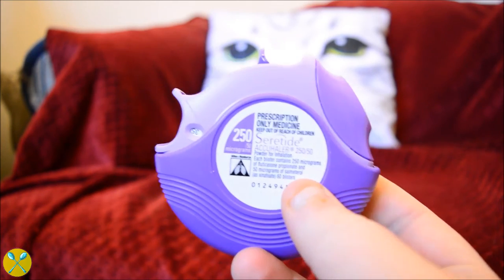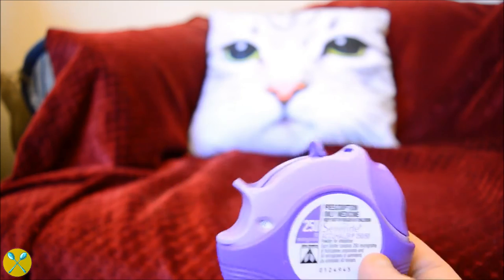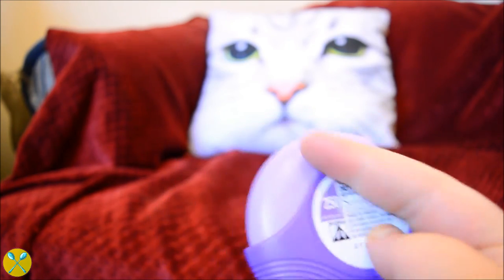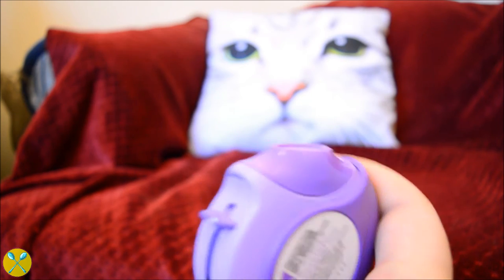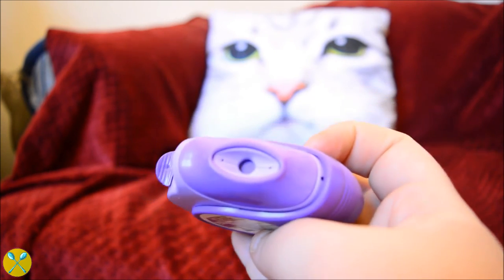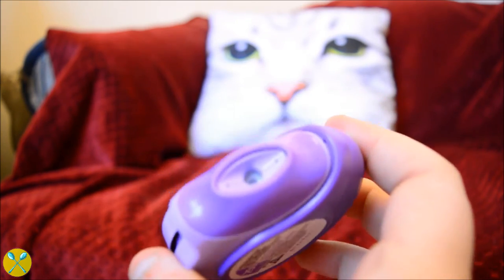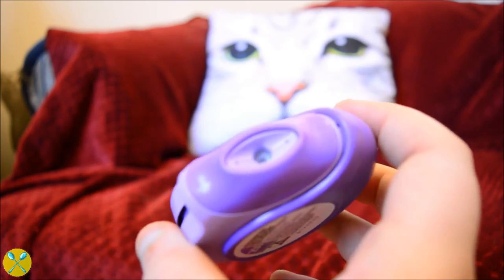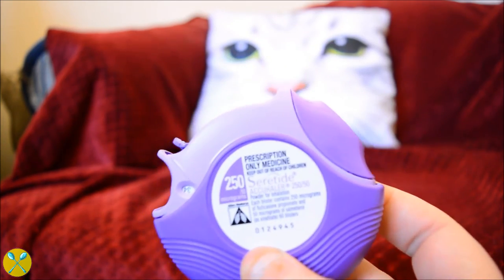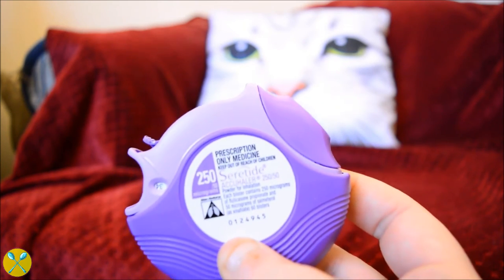Next up, I've got Seretide. Seretide is a preventer medication — it comes in these purple puffers. You turn it to the open position, put your mouth on the mouthpiece, and push down to release the medication while breathing in. The important thing with Seretide is to wash your mouth out afterwards, because it can actually give you oral thrush when it coats the back of your throat.